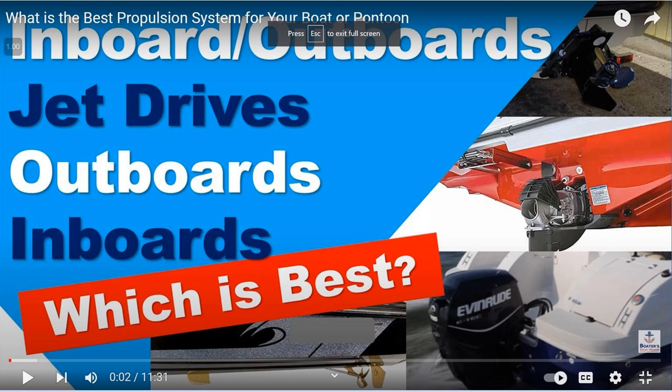Today's podcast is sponsored by the Best Boat Captain on the Water Training. It takes the stress, frustration, and swearing out of those dockings and other tough situations, so you can have total control of your boat or pontoon. Visit BestBoatCaptainOnTheWater.com for a short video and all the details. Now, let's hop aboard and have some fun.